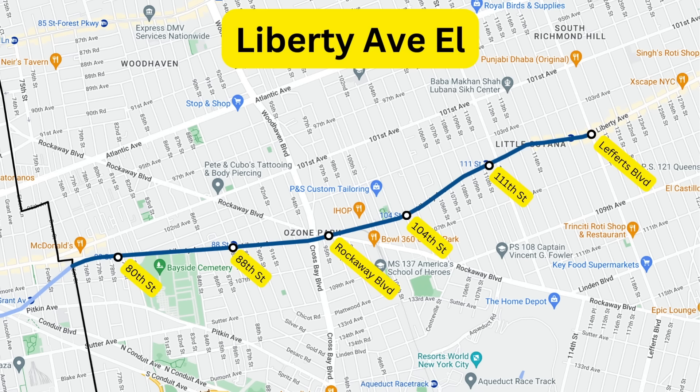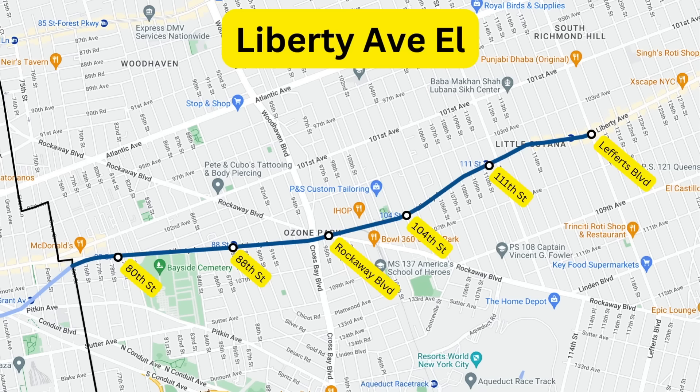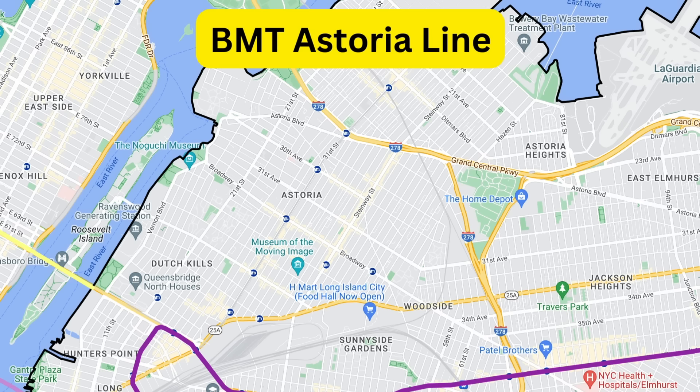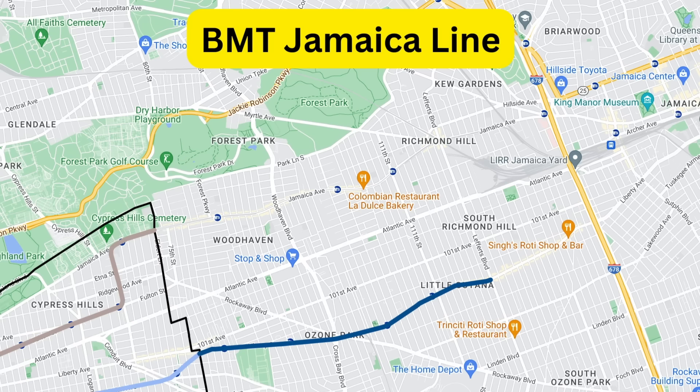After that, there was the Liberty Avenue L. It also opened in 1915 to Lafferts Boulevard. It was originally linked to the BMT Fulton Street L, but the city wanted to reuse this portion for their own IND Fulton Street Line, and they did, opening that link in 1956. Today, this extension is used by A trains. After that, there is the Astoria Line, which can be classified as half of a line. It opened in 1917 to Ditmars Boulevard. Originally it was built for narrower IRT cars, but in 1949 the line was shaved back so that BMT trains could run on it. Today, this line is used by N and W trains.